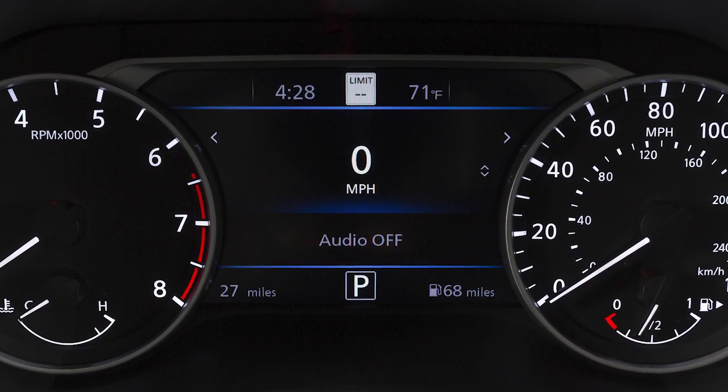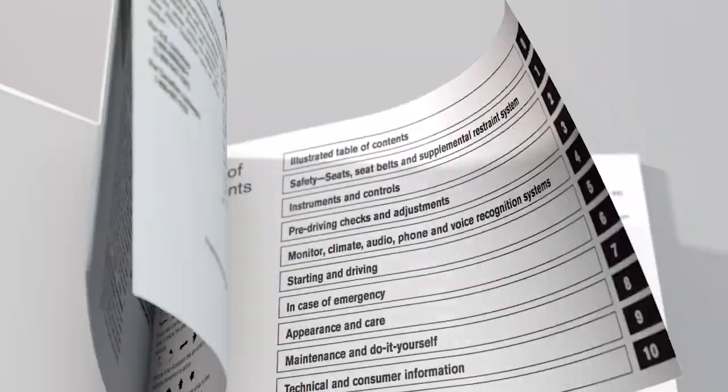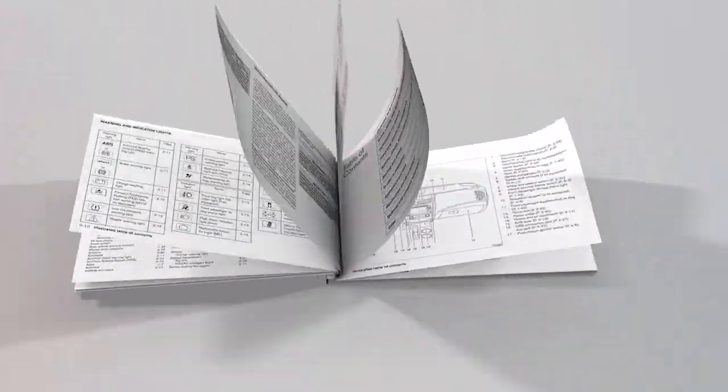If your vehicle is not equipped with this instrument panel, please see your owner's manual for more information.